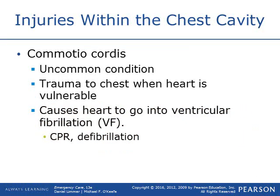Commotio cordis is a very uncommon condition — basically trauma to the chest that strikes the heart at just the right exact millisecond, sending it into V-fib and causing spontaneous cardiac arrest. Prime examples include a little league baseball player — a 10-year-old kid takes a line drive right to the chest at that exact millisecond and goes into cardiac arrest immediately. These patients are treated just the same as any cardiac arrest patient: high-quality CPR and defibrillation will save them.